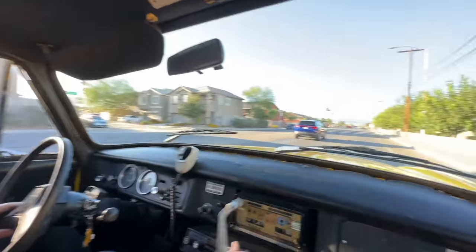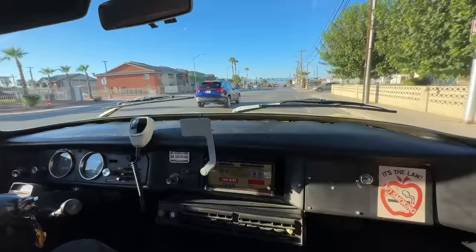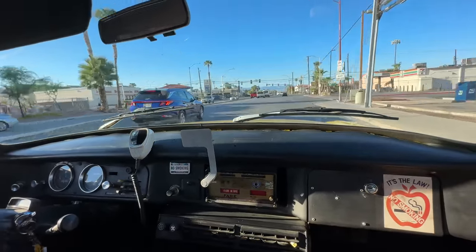It breaks my heart to say this car is going away — I've sold it and they're coming to pick it up. I realized I'd had this in my collection and never done a proper video on it, so I thought I would take you on a quick tour before it goes away.